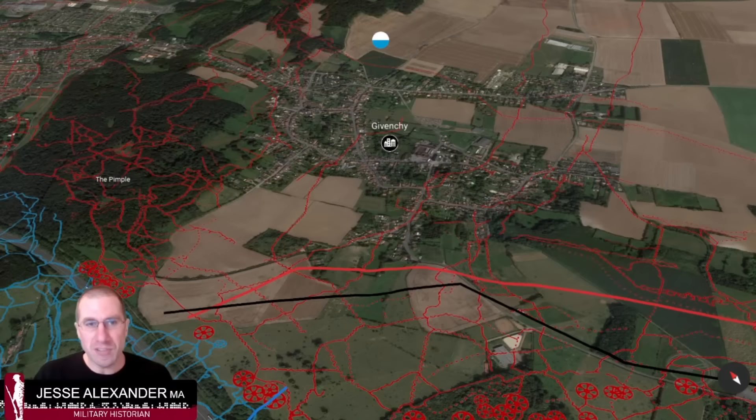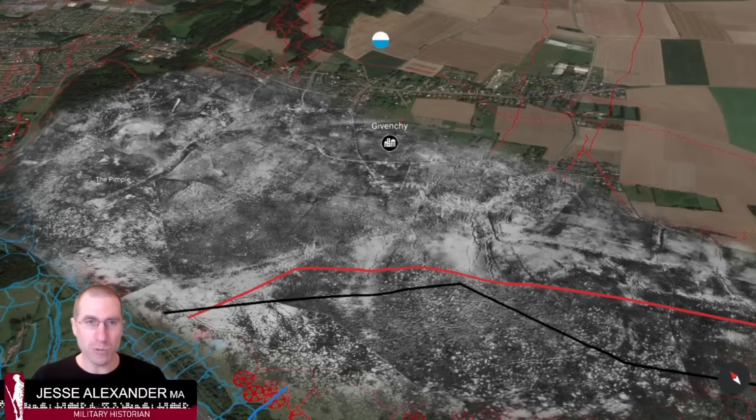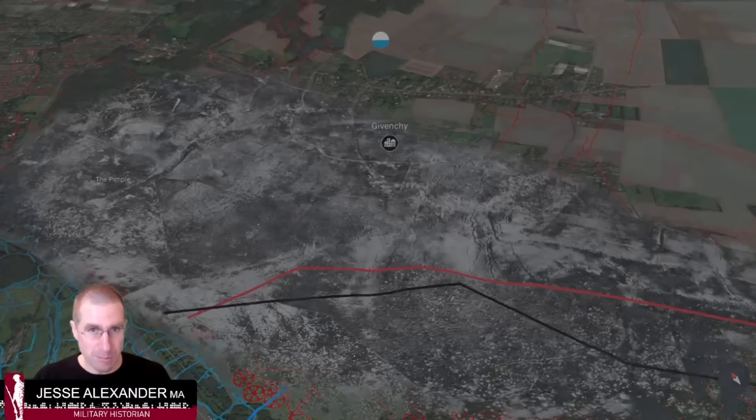The Pimple needed to be captured because German positions there could enfilade across the little valley between the Pimple and the start of the ridge. Overlaying historic images helps give a sense of the state of the ground and the honeycomb labyrinth of German trenches. Those last three days of battle — April 10th to 12th — capturing the rest of the crest and the Pimple weren't easy. A Canadian soldier, Private Neil McLeod, who was attacking the Pimple as part of a rifle grenade team, recounted: 'Gone three or four steps when the little fellow who loaded the rifle grenade for me had his head blown off. I was looking right at him and all of a sudden his head just vanished. I had bits of his brain splattered all over my tunic.' McLeod himself was later killed in 1918.